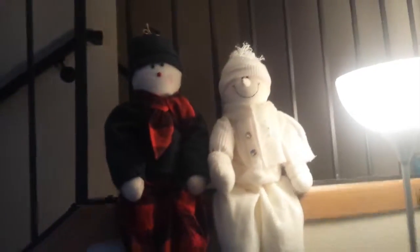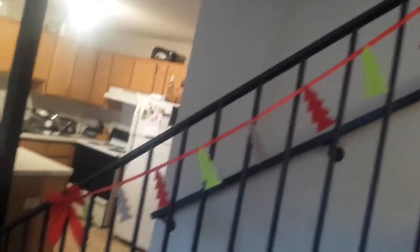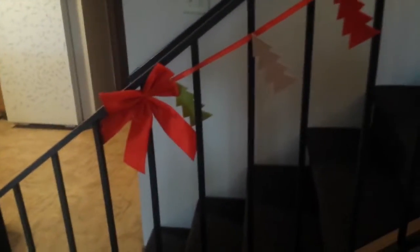Just over here we have these cute little snowmen people just peering from the guardrail. And then we have some stuff going down the railing — just little bows and Christmas trees. It's just nice and festive and it really ties the place together.